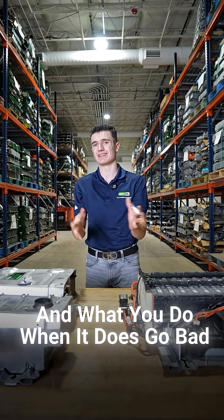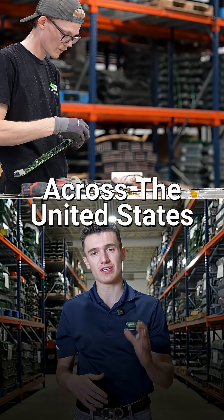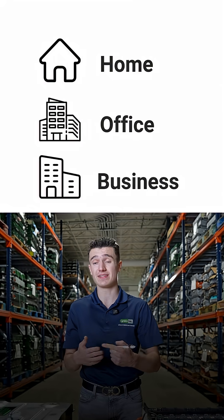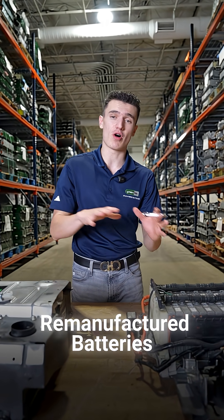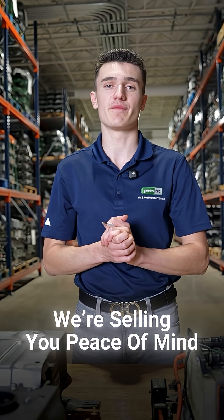And what do you do when it does go bad? That's where GreenTecAuto has your back, because we have 34 locations across the United States. We offer in-shop and mobile installation where we can come out to you — your home, office, or business — and install the battery wherever you are. On top of that, we have options for every budget, from remanufactured batteries all the way to new cell batteries. We're not just selling you a battery — we're selling you peace of mind.